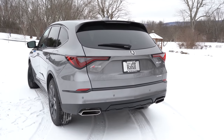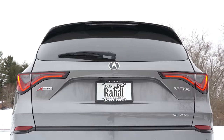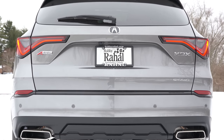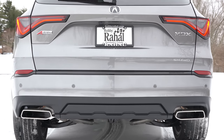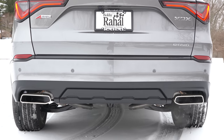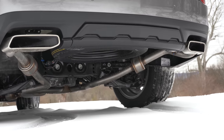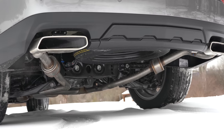LED door handle lights come with the Advanced Package. Around back: body-colored shark fin antenna, rear spoiler with integrated brake light, rear window wiper, and LED taillights standard for all trims — I love the design of those taillights. A-Spec badging is present, along with the SH-AWD badge for Acura's Super Handling All-Wheel Drive. There's a very cool dual exhaust setup with chrome tips. Here is the exhaust clip.